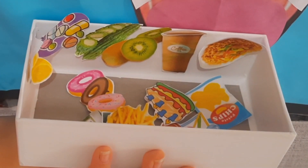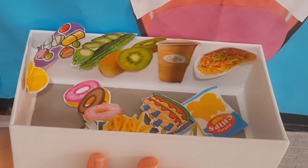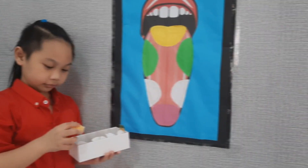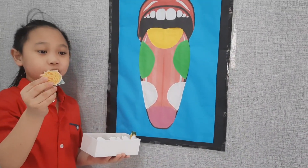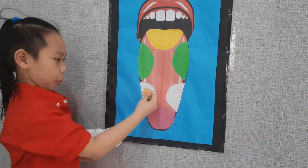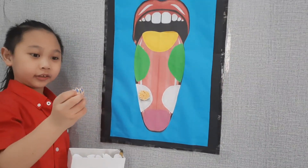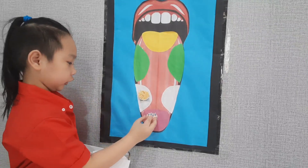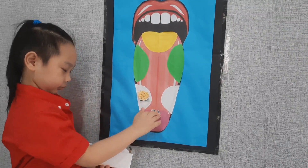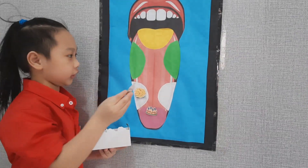I have here pictures of foods to sort and place them to the right taste buds. I have here french fries, so I am going to put it here. And here I have a cake, so I am going to put it here. And we have vinegar, so I am going to put it here.